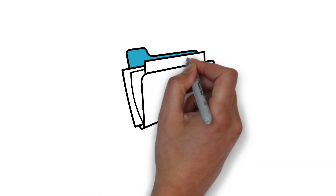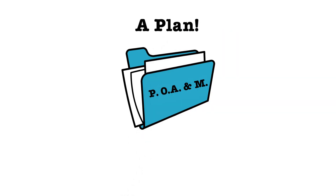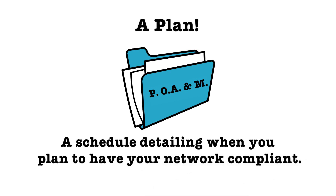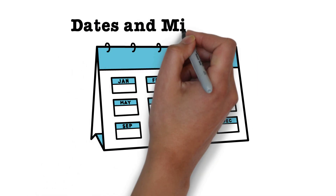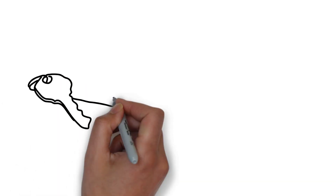The POAM is just what the name states. It is a plan for your network that details how you will meet any of the security controls you do not currently have a solution for at the time of the assessment, or any discrepancies that were found during the assessment. The POAM provides dates as milestones to show when you plan to have your network compliant.